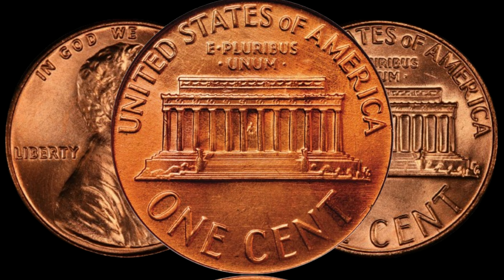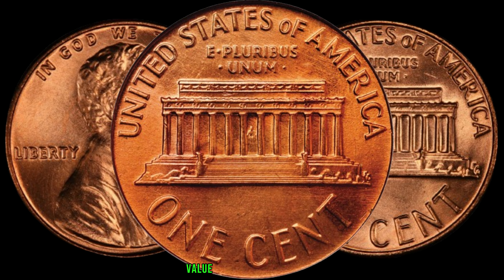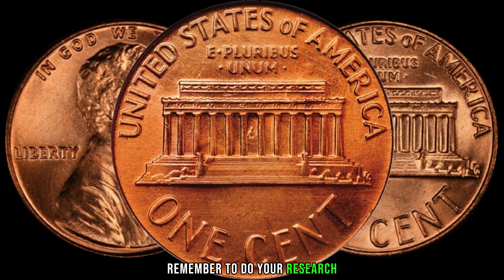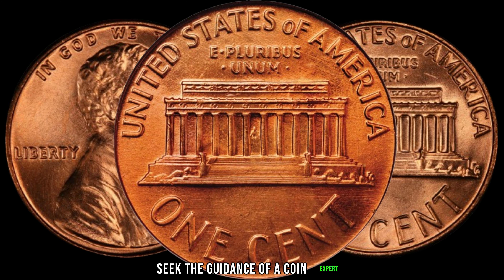There you have it, coin enthusiasts! The 1981-D Lincoln penny could be hiding a significant value in your collection. Finally, this coin's value is $1 million. Remember to do your research, check for unique features, and when in doubt, seek the guidance of a coin expert.